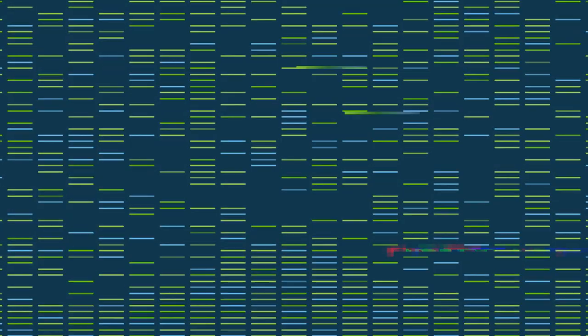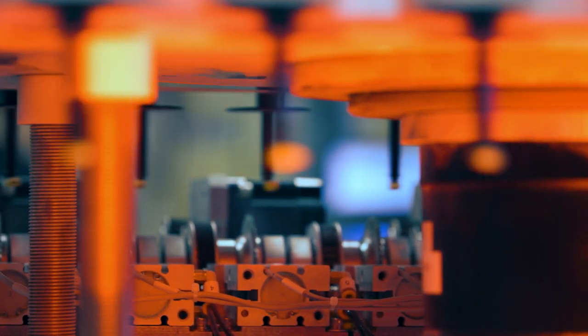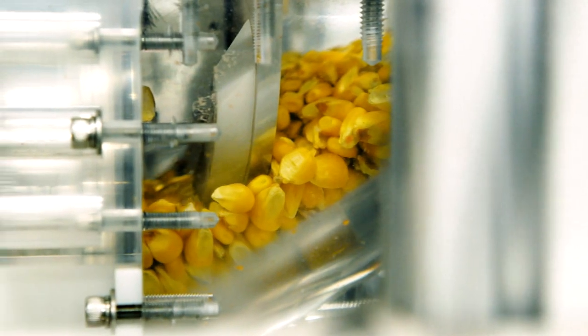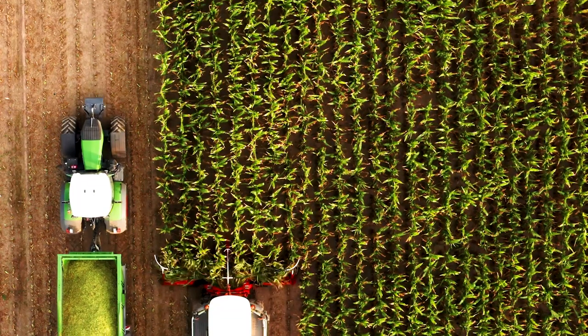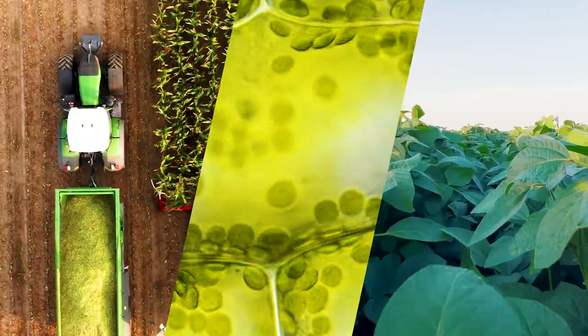At our facility in Ankeny, Iowa, we're evaluating the tiniest pieces of seeds, identifying their characteristics, and ultimately determining the best varieties to advance, long before they're planted. With a number of proprietary seed-chipping patents in place, along with advanced analytic models developed by our teams, we're able to discover which seeds are the highest performers in yields, disease tolerance, and more, in record time.